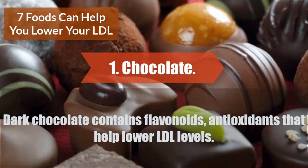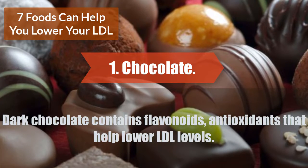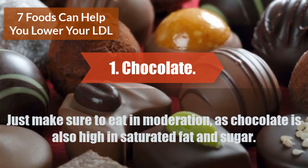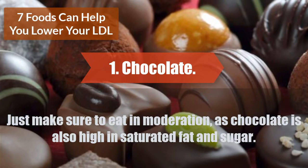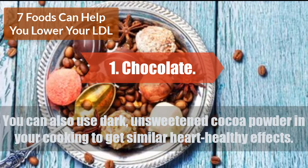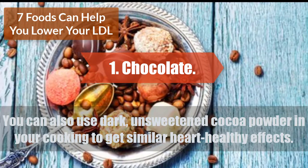Dark chocolate contains flavonoids, antioxidants that help lower LDL levels. Just make sure to eat in moderation, as chocolate is also high in saturated fat and sugar. You can also use dark, unsweetened cocoa powder in your cooking to get similar heart-healthy effects.